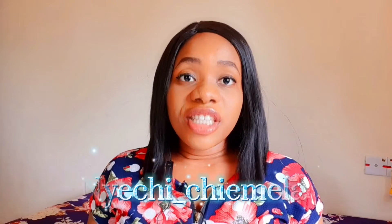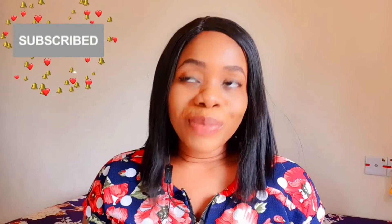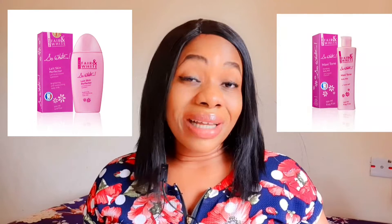Hey darling, welcome back to my channel. In case you're new here, my name is Niyoshi Chemela. I'm a skin enthusiast, a skincare educator, and a public health lover — yes, I have a degree in public health. In today's video I will be reviewing the Fair and White body lotions, starting from the So White Skin Perfector Oil Lotion and the Maxitone Clarifying Body Lotion.